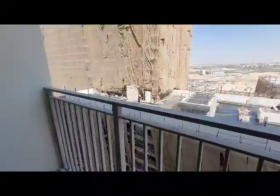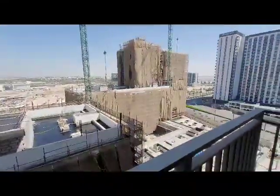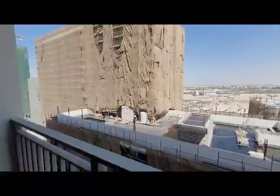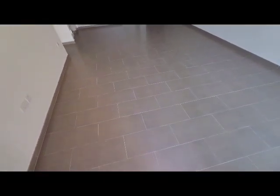We are at Park Heights 2 building. Next to this building, there is another building coming up that will be completed soon. Good balcony space in the apartment. This is the lounge and the dining area.